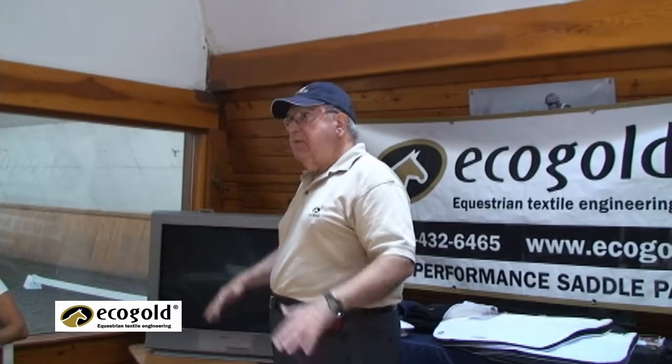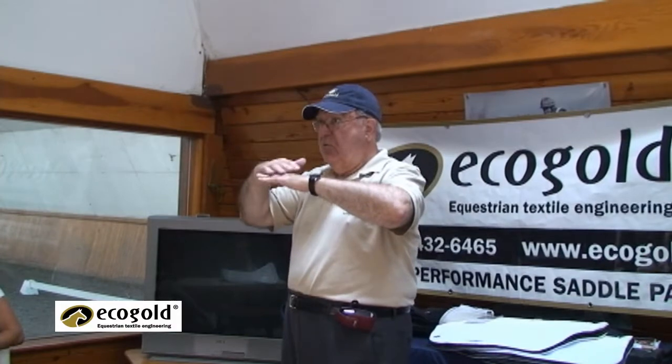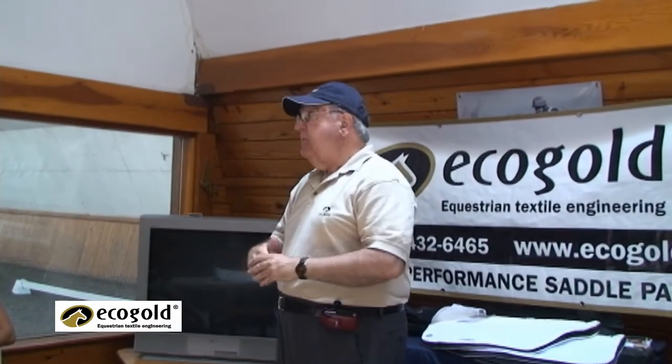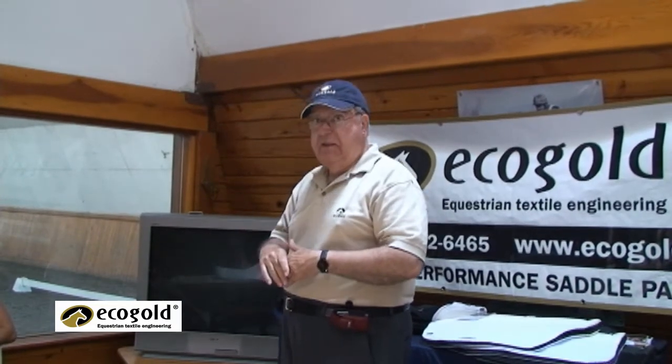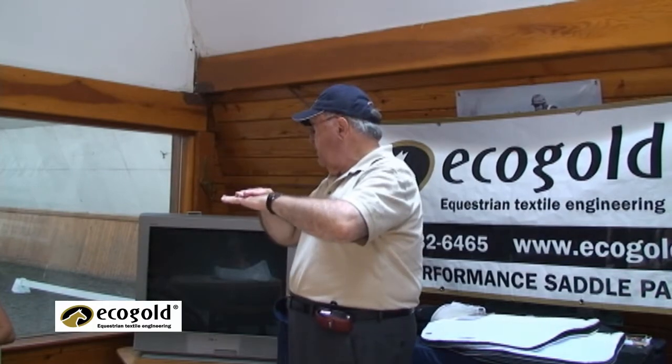What I saw was this horse was losing hair on the back — it's almost like a sore — where the saddle is supposed to be. And I said, 'Look, I don't know, but I think that what you have here is something that is rubbing and is hurting the horse.'